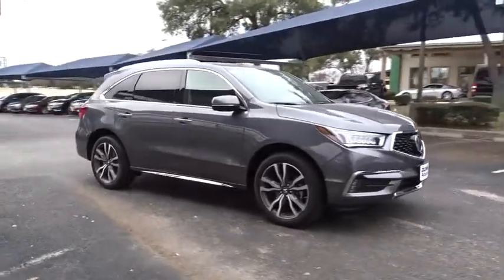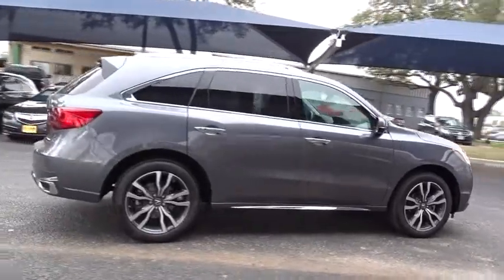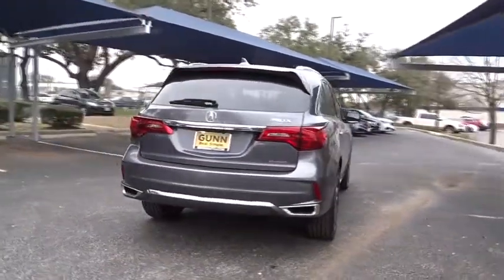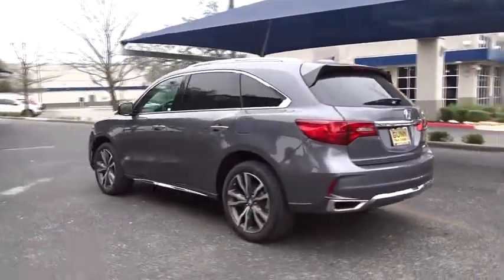2019 Acura MDX. The Acura MDX is a wonderful choice if you're looking for a midsize luxury crossover SUV, thanks to its high safety scores, strong engine, all-around utility, and capable handling.